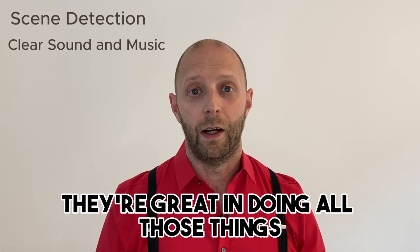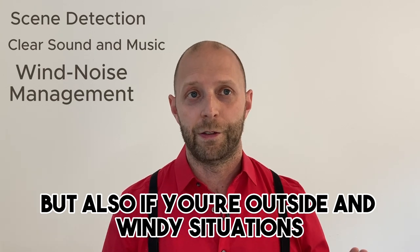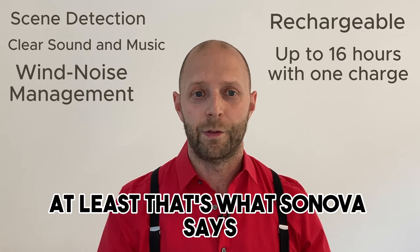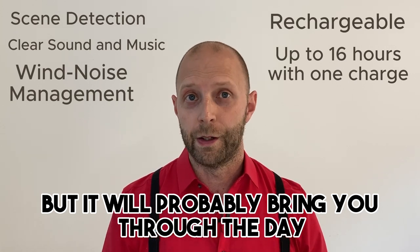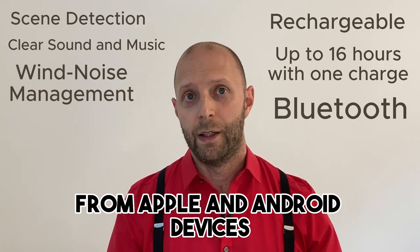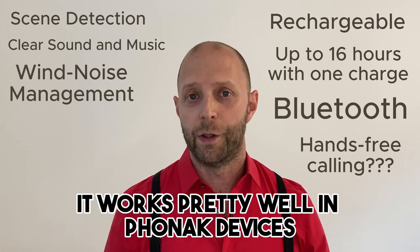If you've ever had the chance to listen to a Sennheiser headset, you know that they do very good audio. The devices also come with wind noise management, which is nice not only for cycling but also for outdoor winter situations. The hearing aids will be rechargeable with up to 16 hours of hearing performance on one charge — at least that's what Sonova says, but it will probably bring you through the day. The devices also feature Bluetooth for music streaming from Apple and Android devices.